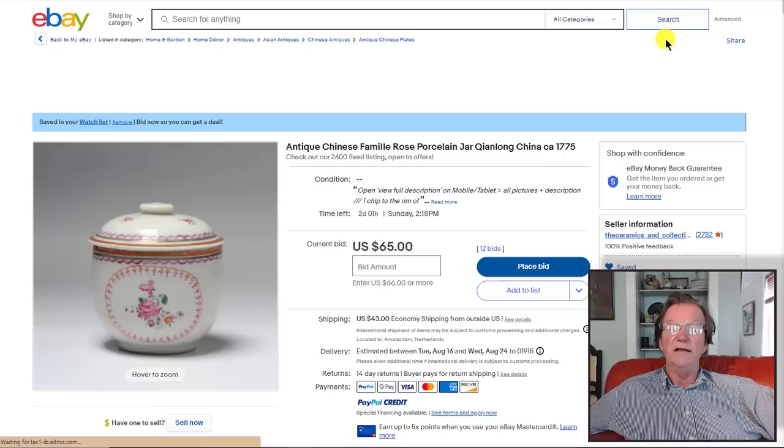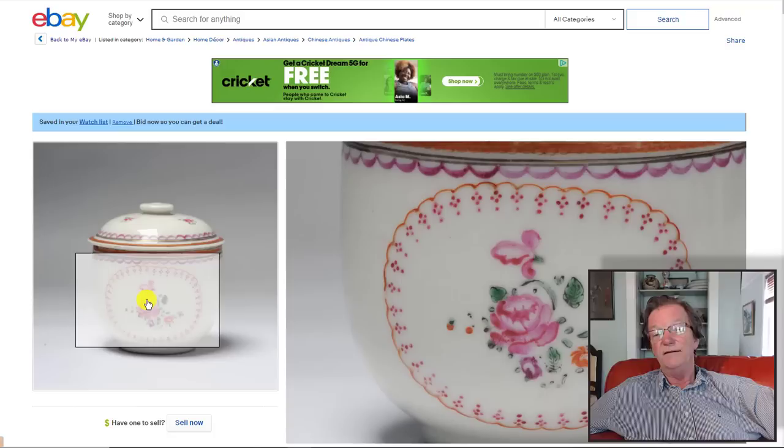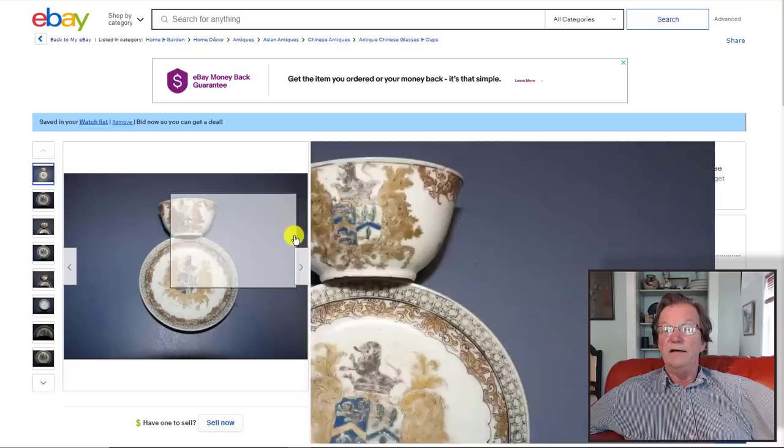Looking at what's coming up: there's a nice little Chinese export covered sugar bowl — good quality China trade ware of the kind found in England and sometimes in the United States as part of tea sets. And there's a really nice 18th-century memorial cup and saucer with very elaborate, over-the-top memorial decoration. It's up to $150 with two days to go — should double that by the end.